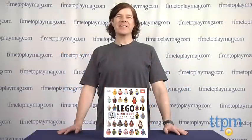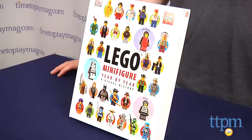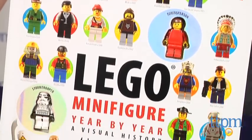Hey guys, Jeff from TimeToPlayMag.com here with LEGO Minifigure Year by Year: A Visual History from Dorling Kindersley. The book, written by Gregory Farshtey and Daniel Lipkiewicz, is an illustrated look at the evolution of the LEGO minifigure.